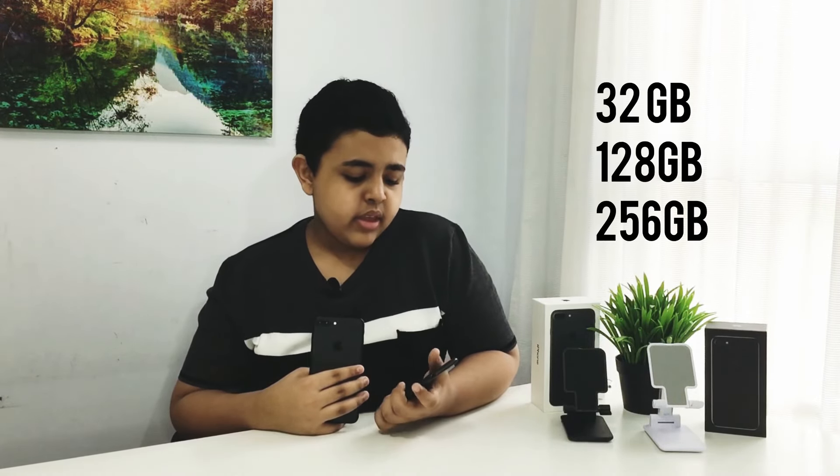As for the variations, the iPhone 7 and the iPhone 7 Plus come in three storage options: 32GB, 128GB, and 256GB. They come in six colors: the jet black that I have on the iPhone 7, matte black on the 7 Plus, plus four other colors which are gold, silver, rose gold, and product red.